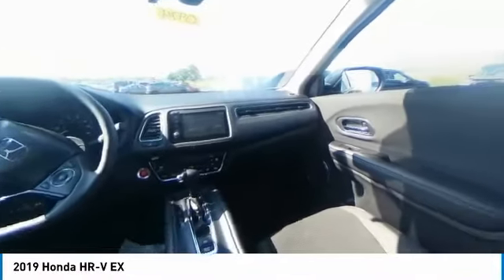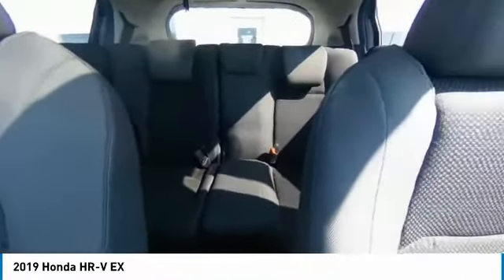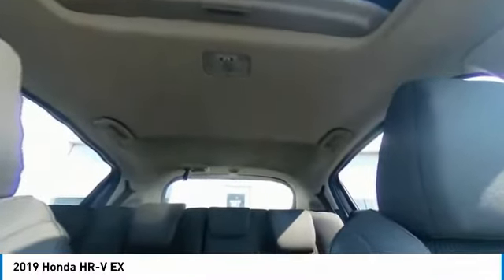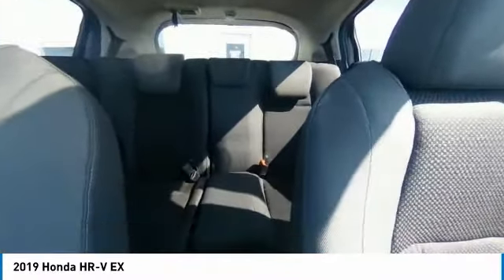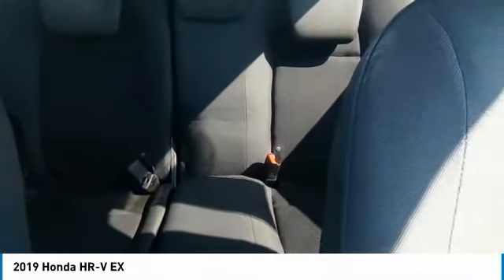Here are some of this vehicle's great options: electronic stability control, brake assist, traction control, remote keyless entry, fog lights, front wheel independent suspension, speed control, four-wheel disc brakes, power moonroof, and rear window defroster.